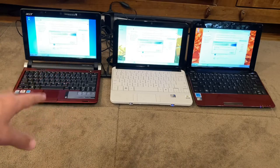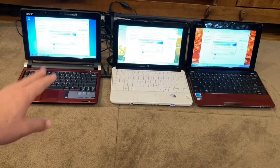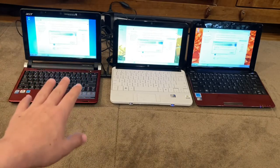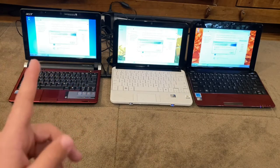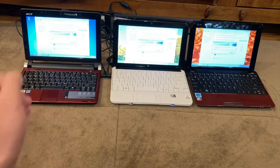I just thought of another reason the Acer might have gone slower — it doesn't have a battery. If you don't have a battery in a computer it pulls down the CPU performance, so that might be another reason why the Acer was slower. Anyway, back to the time lapse.